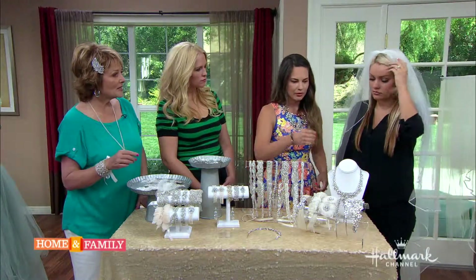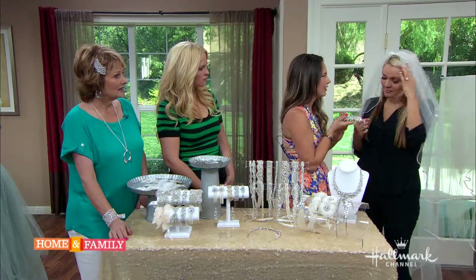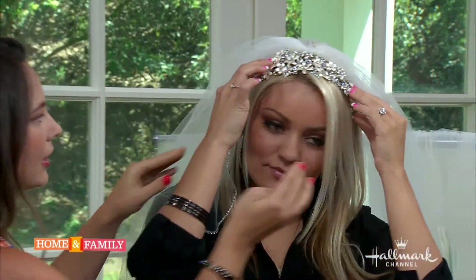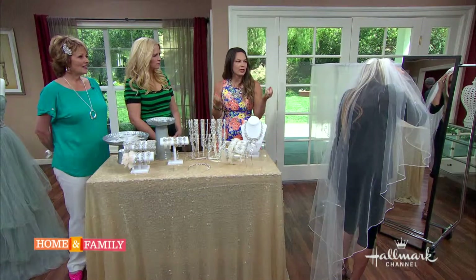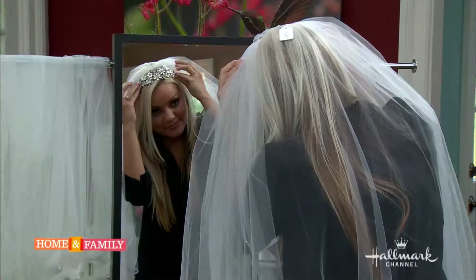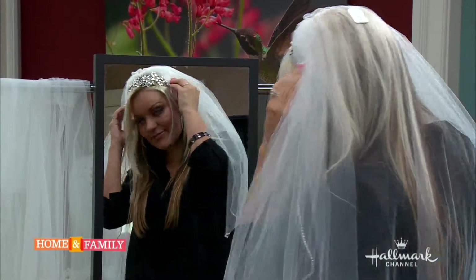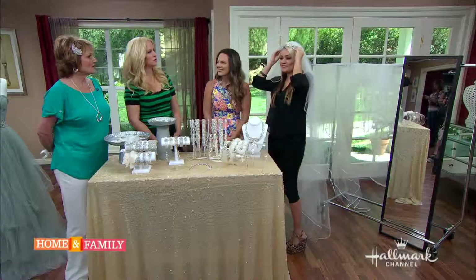This is our Anna headpiece - it definitely has a lot of bling. If she chose, she could take the veil off and then wear that for the reception. This piece is great because you can pin it into the hair so it's really comfortable, or you can tie it in. It's a great way to adapt the look.